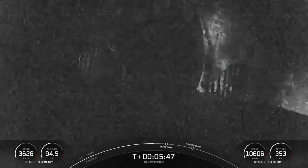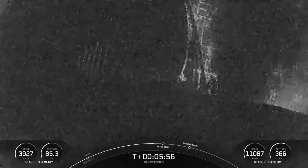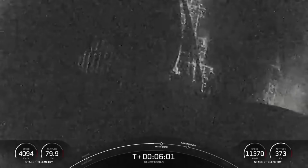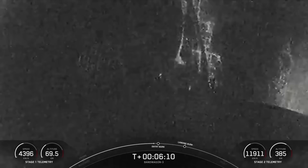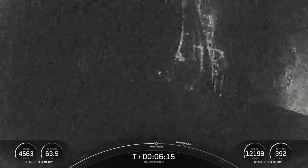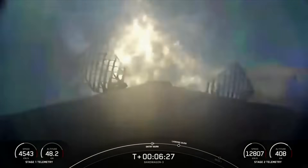Now coming up in about 30 seconds, we should be hearing the callout for the Falcon 9 first stage entry burn. As a reminder, this booster will be performing this burn for its third time this evening. Stage 2 FTS is saved. This booster previously supported the O3B mPower E mission and the NASA Crew-10 mission.